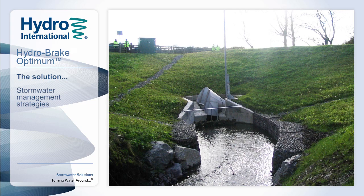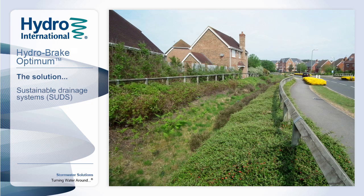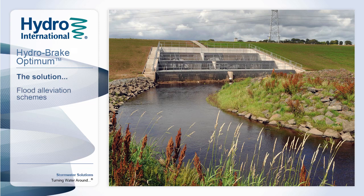Hydro-International's Hydro-Break flow controls have been successfully used as key components for stormwater and wastewater management since the late 1970s, reducing and preventing the risk of flooding. Over that time we have gained significant experience with vortex flow control design and its application.